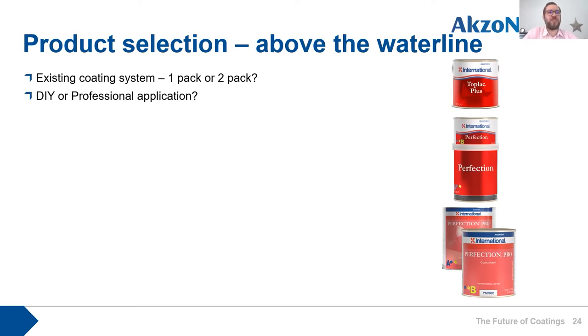What about DIY versus professional application? DIY application opens up other product choices, but for colours you're limited to a fixed — though extensive — range. If you go for professional application, you can get a much wider colour choice including metallic or pearlescent finishes, which you can't get from an off-the-shelf product. You also get access to other products in the range, such as polyester urethanes, that are for professional application only.